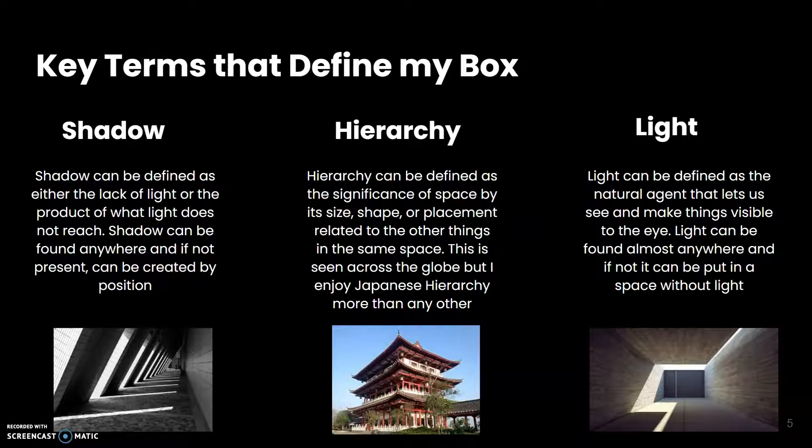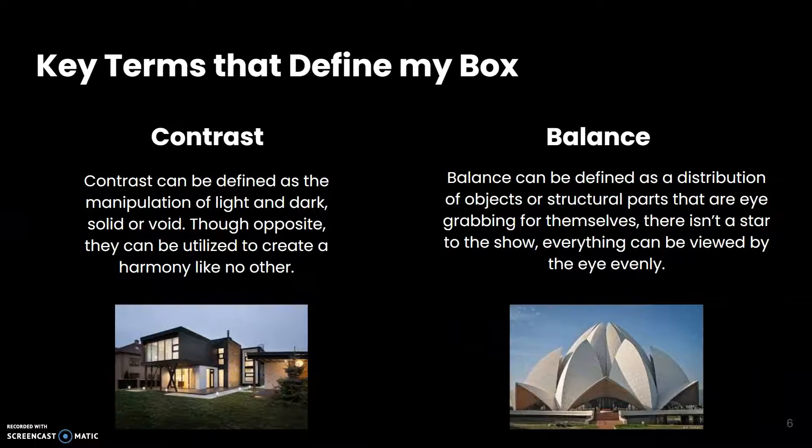I picked hierarchy because the structure of my box and how I position my basswood is themed around Japanese architecture, which highlights hierarchy very well. My other terms were contrast and balance. Contrast is the theme of my box as I made it a two-tone stained wood, and balance because I like to make sure that each part of my box is its own piece.